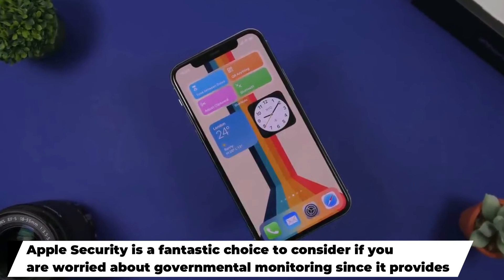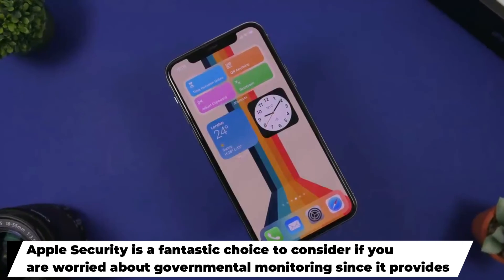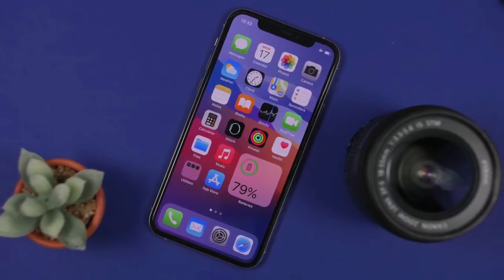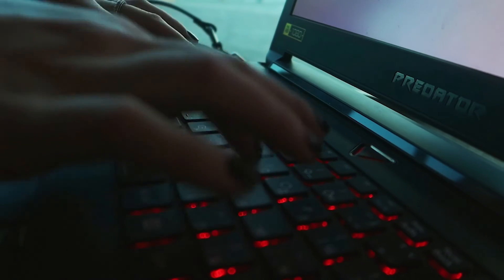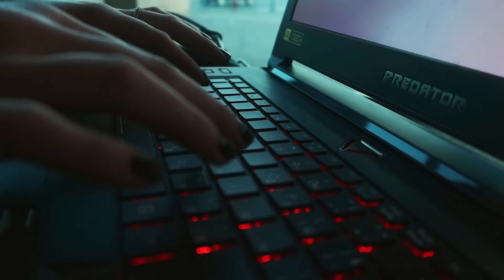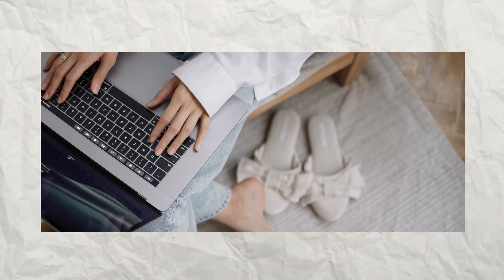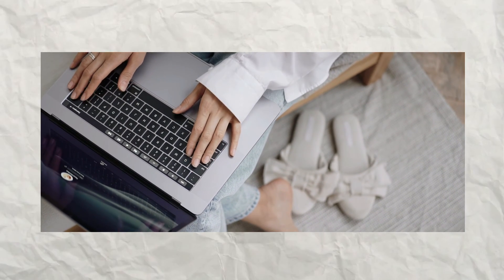Apple security is a fantastic choice if you're worried about governmental monitoring, since it provides features like two-factor authentication and the capability to encrypt your data. In the end, the answer to which platform is superior will rely on the particular privacy requirements that you have.